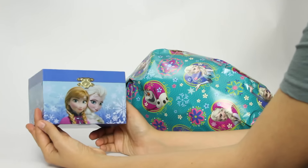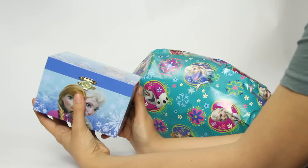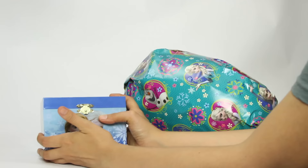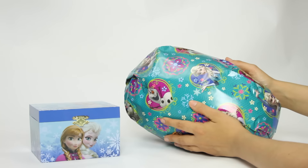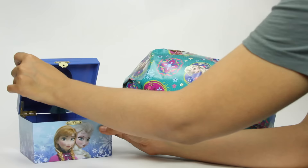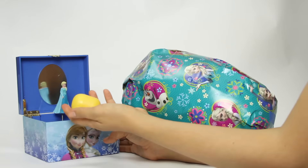Look at this! There's Elsa, Anna... This is so cute! Wait a minute! There is something else! There's something inside! Should I open it? Let's open this first! Let's see! Wow! There we go! There's Elsa again! And there's a surprise egg!